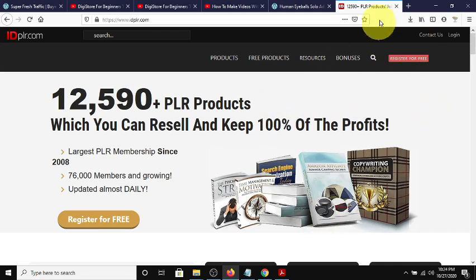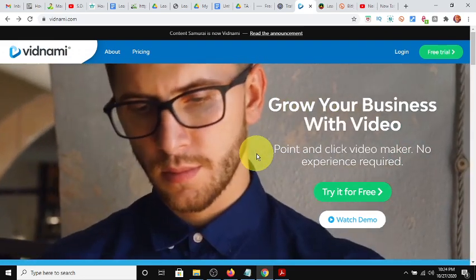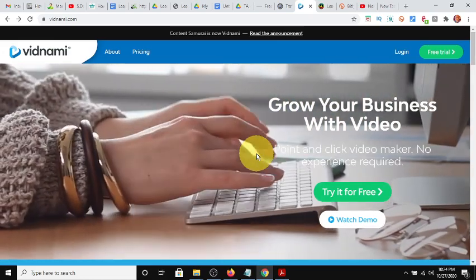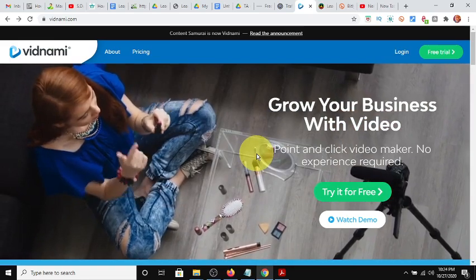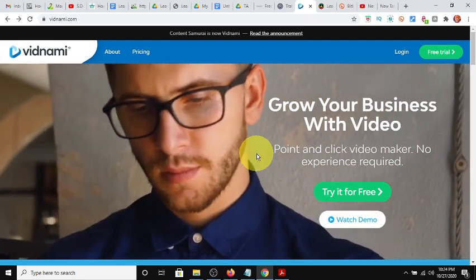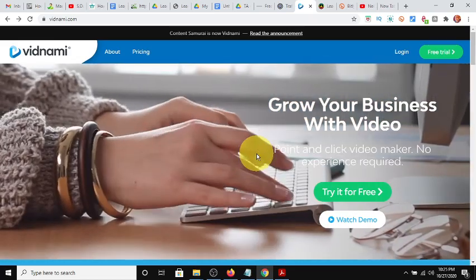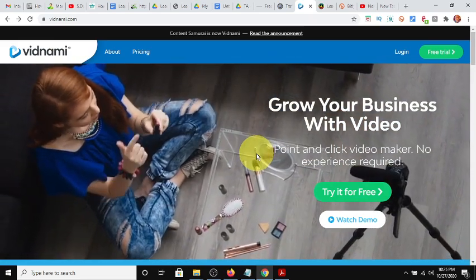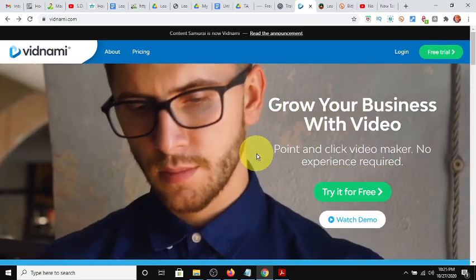One is IDPLR.com and the other is Vidnami. Vidnami is a platform where you can create videos with script in videos. There's a 14-day free trial right now. I challenge you - take this free trial and try what I'm going to show you and see if you get results. Vidnami makes your videos look very professional, so you can be a total newbie and make some killer videos.